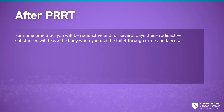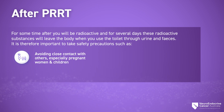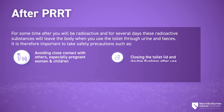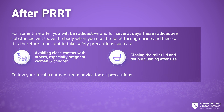For some time after treatment you will be radioactive, and for several days these radioactive substances will leave the body when you use the toilet through urine and faeces. It is therefore important to take safety precautions such as avoiding close contact with others, especially pregnant women, closing the toilet lid and double flushing after use. Follow your local treatment team advice for all precautions.